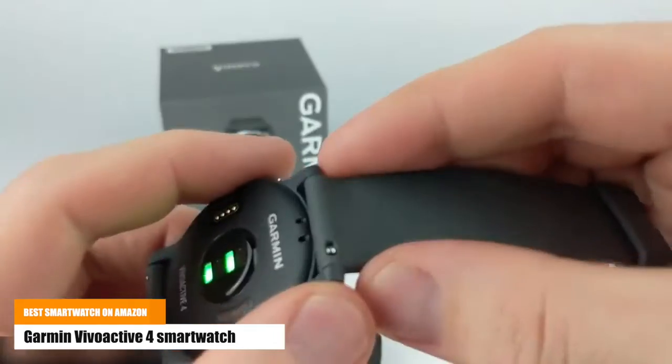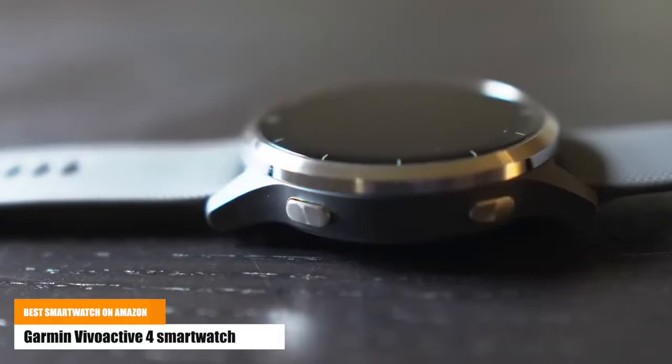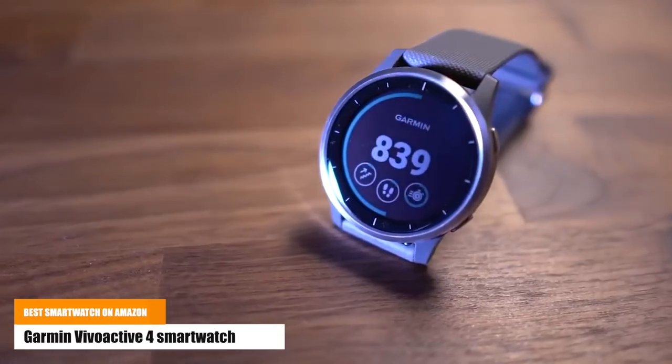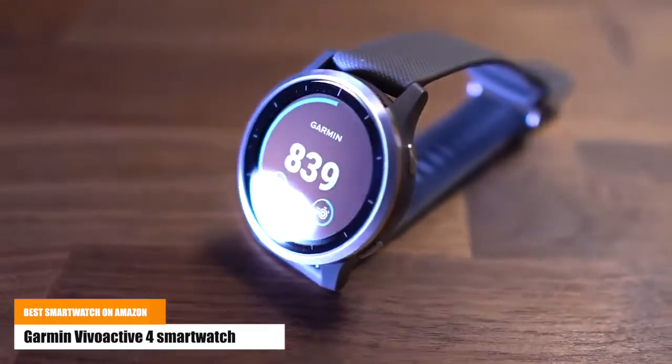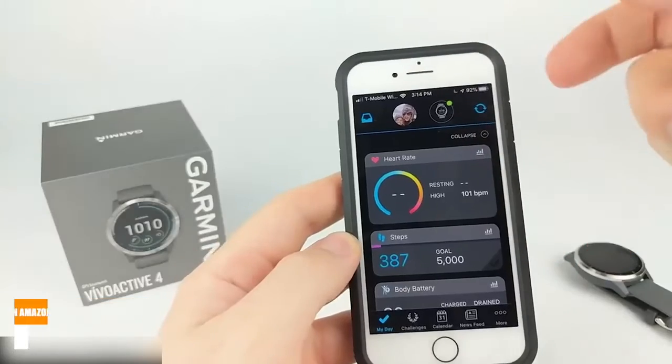Battery life lasts up to eight days in smartwatch mode and up to six hours in GPS and music mode. Personalize your watch with thousands of free watch faces, apps, and widgets from the Connect IQ Store.